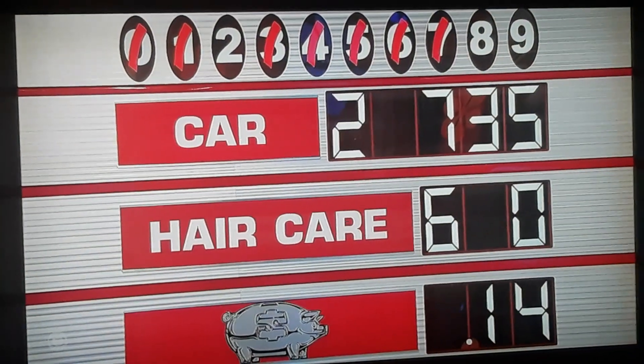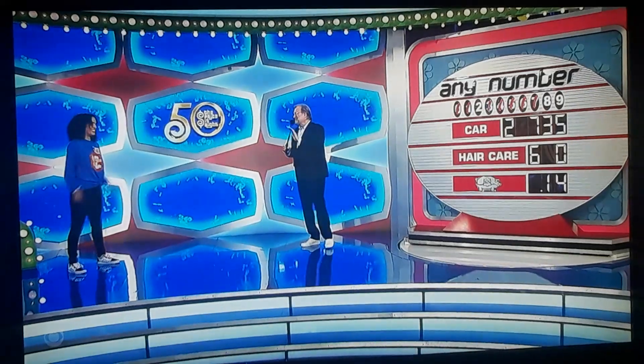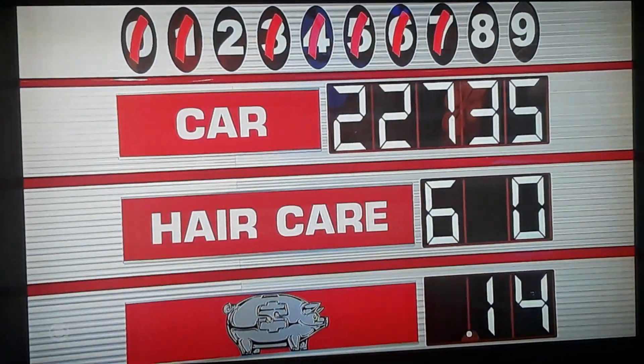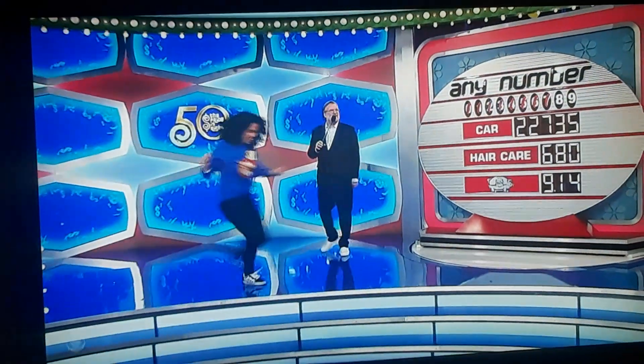Get you a brand new Hyundai Elantra. Two. I hope this is the one, because you're going to win something right now. Might as well be the car, right? Might as well be the car. Please. Yes! Go get it. Go get it. There you go.